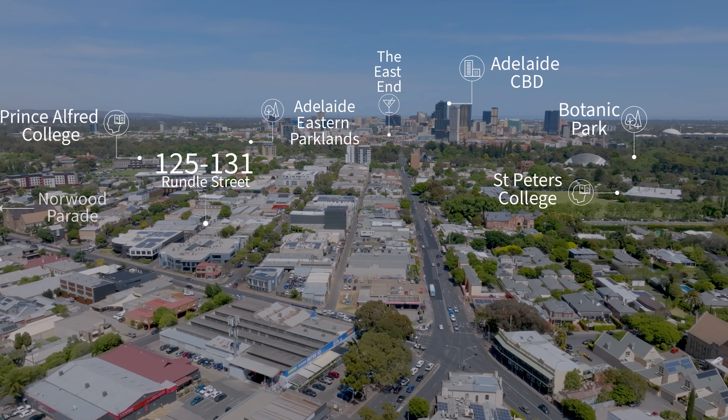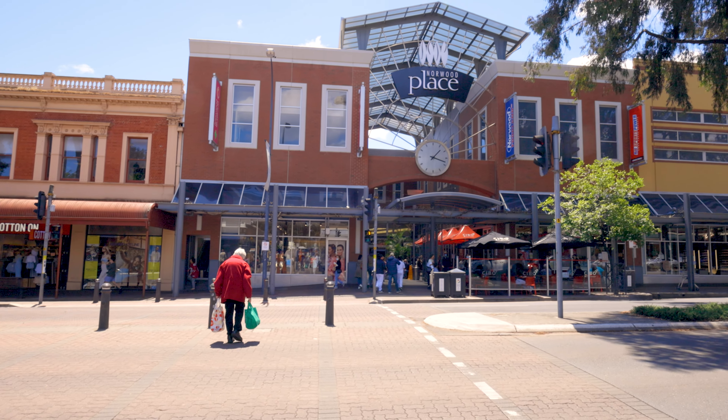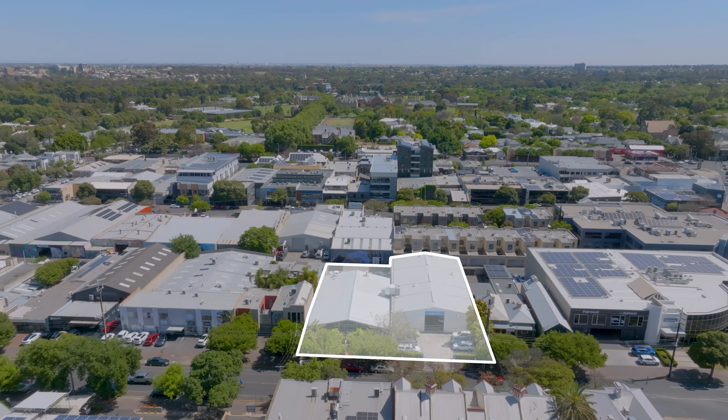With a huge 40-meter frontage, rear access, and valuable urban corridor zoning, the potential and flexibility 125 to 131 Rundle Street offers is limitless.